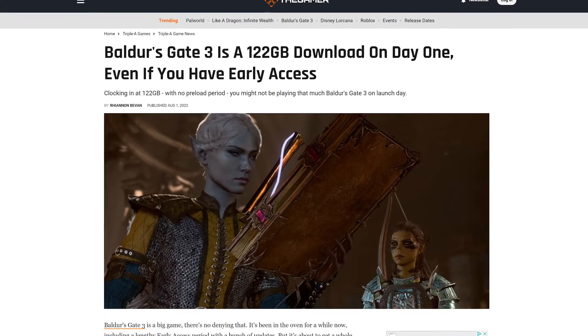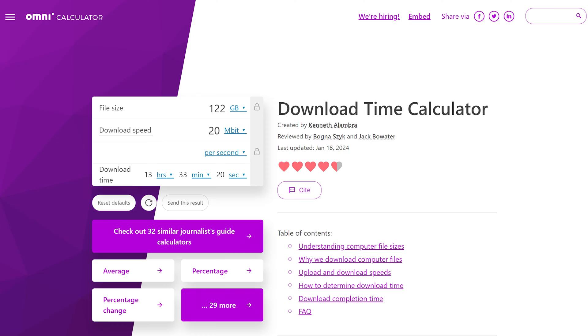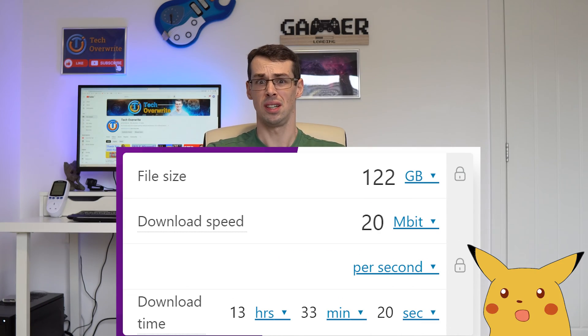Hey everyone. PC games nowadays are massive. Baldur's Gate 3 is a 122GB download, for example. The problem with this is that if your internet connection is 20Mbps, it'll take over 13 hours to download it. Yikes.